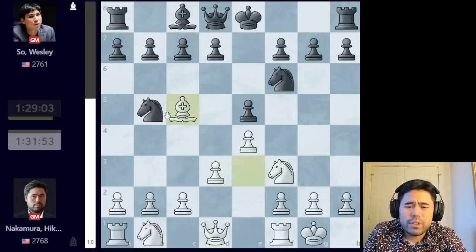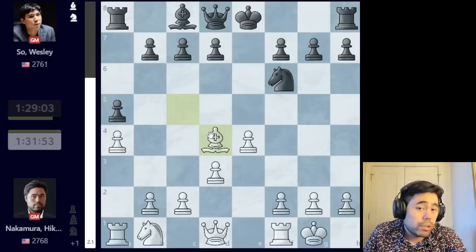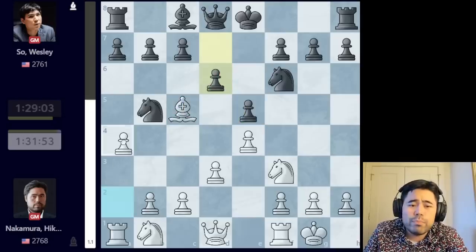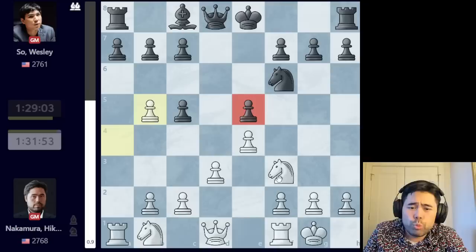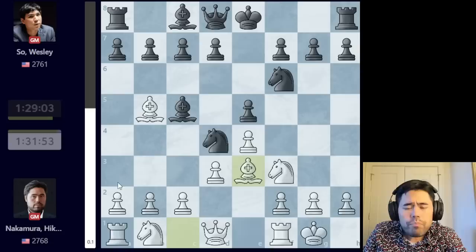Back in 2019 it was a big surprise; nowadays much less so, but I thought it was worth a try. Wesley decides to trade on f3. If Wesley were to capture the bishop on b5 — after bishop takes c5, this knight is really out of play. It can't really go to d6 or d4; if you play something like a5, a4, the knight goes to d4, we swap, and I'm simply up a pawn. This knight is really awkward.